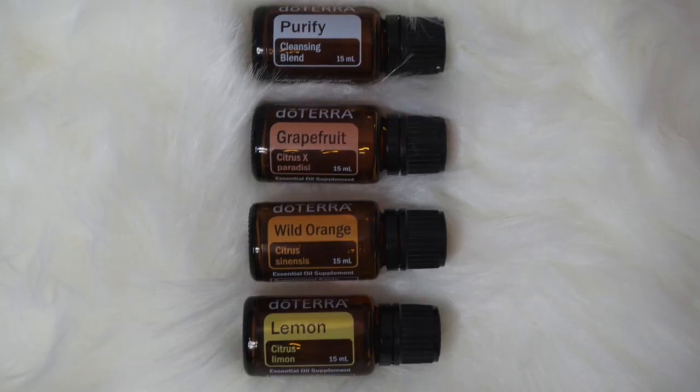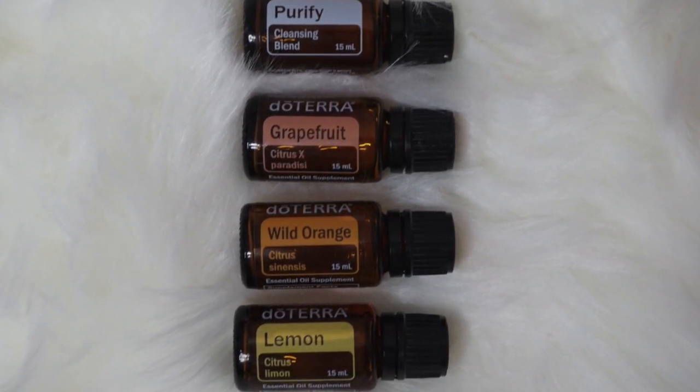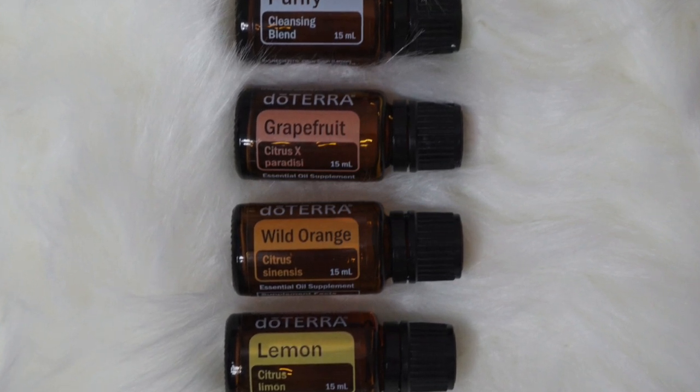I have a diffuser in the office, one in my bedroom, and I'll sometimes put one in the kitchen once I'm done cleaning. I like citrusy fresh scents, so what I've been putting in there is grapefruit oil, wild orange, one called Purify which is a cleansing blend, and lemon. I'll mix those and the house just smells so fresh and clean without being overpowering.